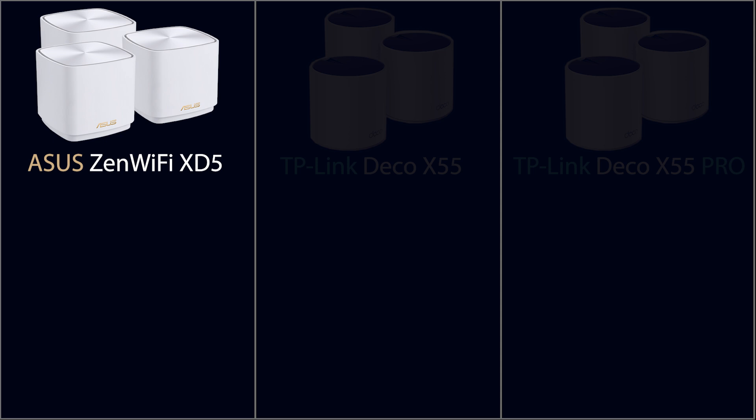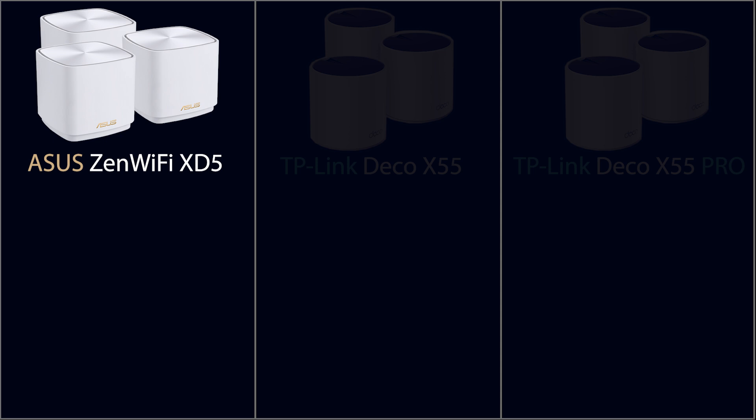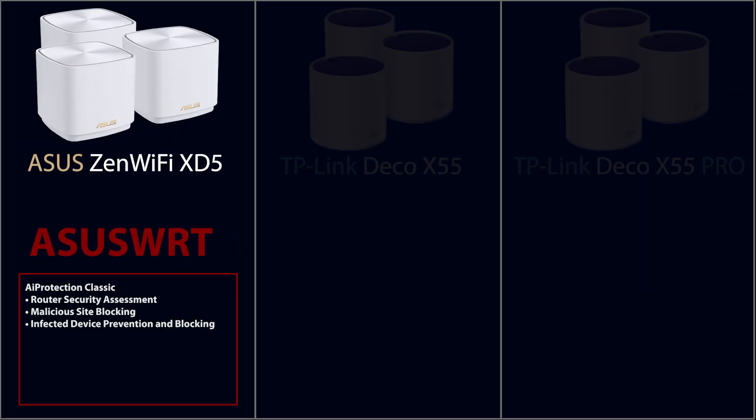First, let's take a look at the Asus ZenWiFi XT5, which I have fully reviewed in a separate video — check it out if you want all the details. The XT5 uses Asus WRT firmware, which is packed with features. It supports the AI Mesh system, which is very flexible for Asus devices — you can integrate many Asus routers into the AI Mesh network. It also includes extensive VPN support, AI protection for advanced security, and the ability to change the operation mode if you prefer not to use it as a mesh system. You can, for example, connect the nodes as access points, which can offer its own set of advantages.